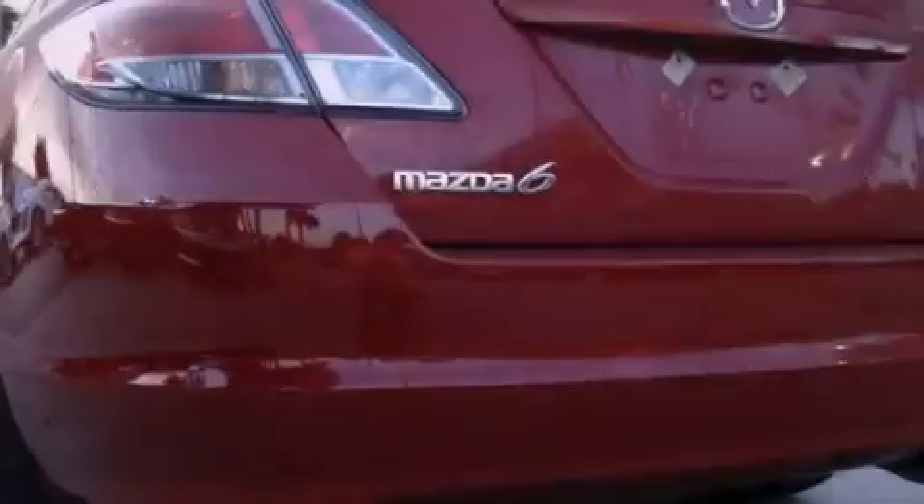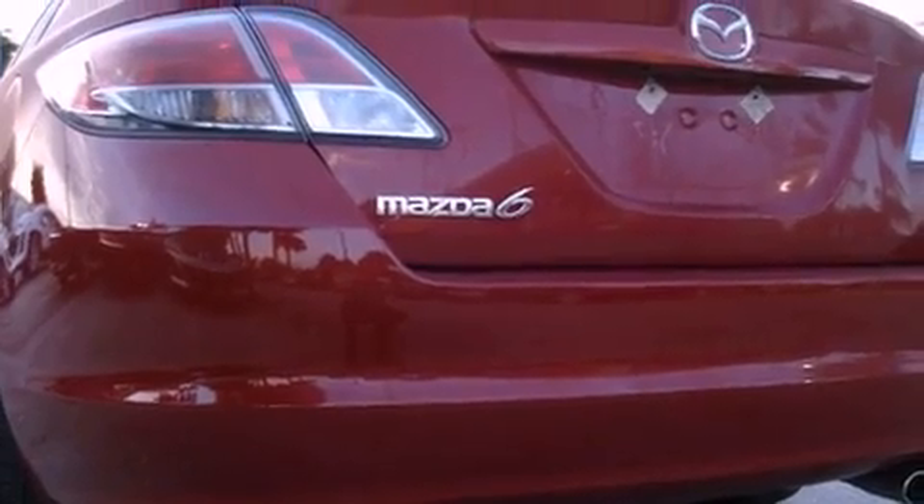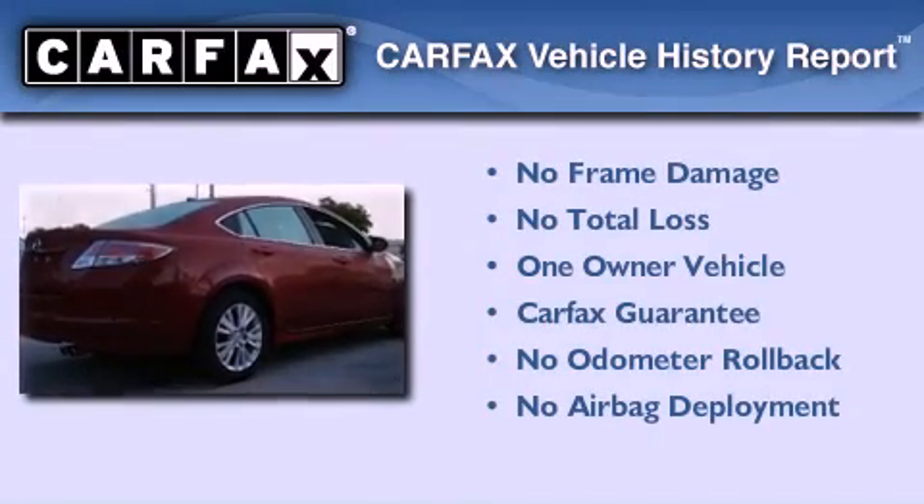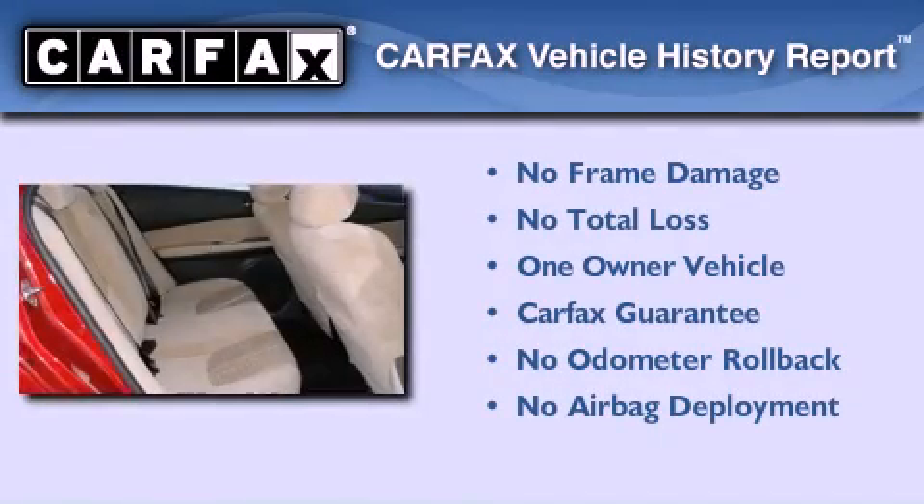With an EPA estimated rating of 30 miles per gallon on the highway, this automobile pays off in the long run. This Mazda has had only one owner and it qualifies for the Carfax buyback guarantee.